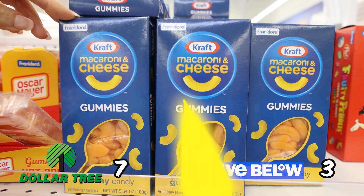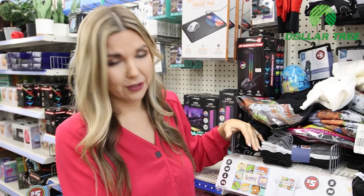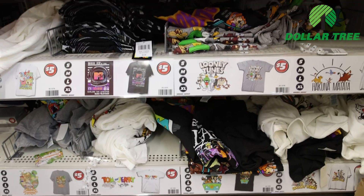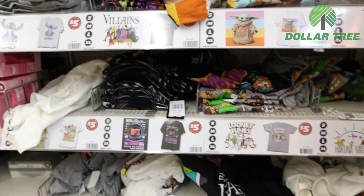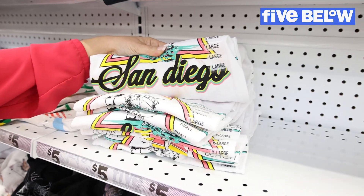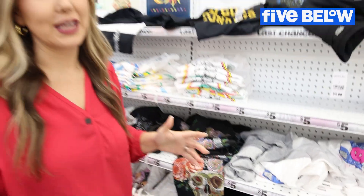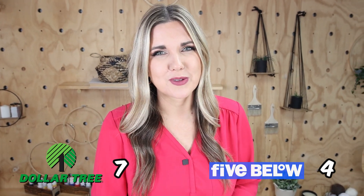Dollar Tree Plus has t-shirts for five dollars, the same as Five Below, but the section is a lot smaller and not very organized — there's not a huge selection. Five Below has a huge selection of t-shirts also priced at five dollars, though it's really hard to find your size. I'm excited that Dollar Tree Plus has shirts now, but there are so many more options at Five Below, so the point goes to Five Below.